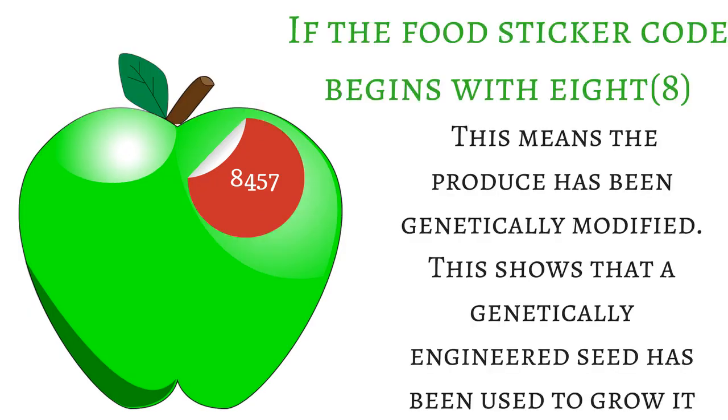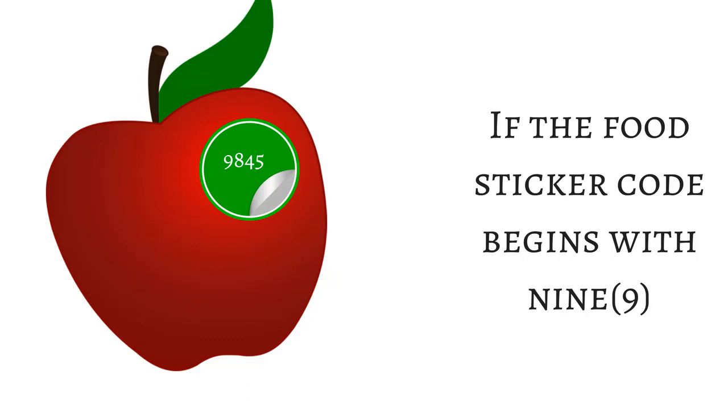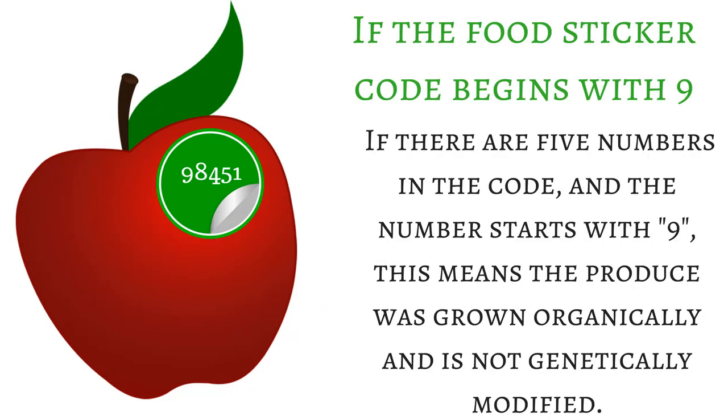If the food sticker code begins with eight, this means the produce has been genetically modified — a genetically engineered seed has been used to grow it. If the food sticker code begins with nine, this means the produce is organic.